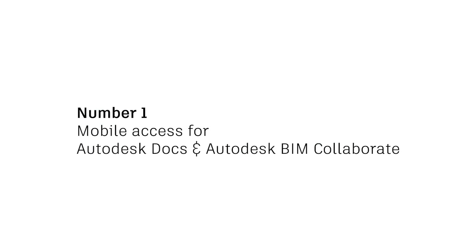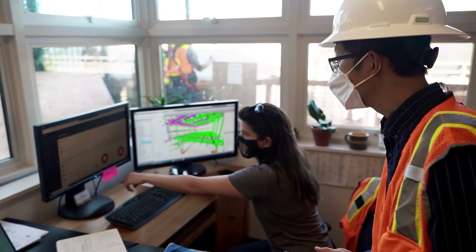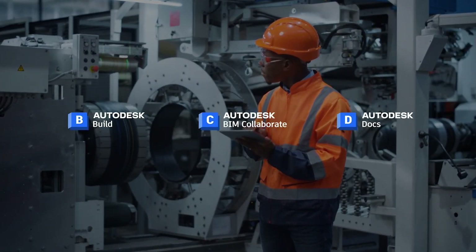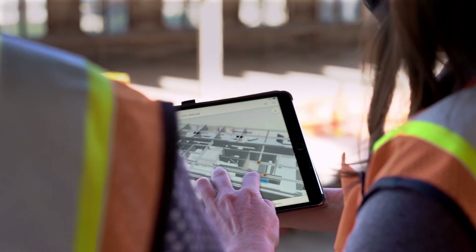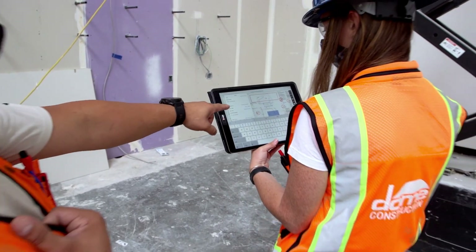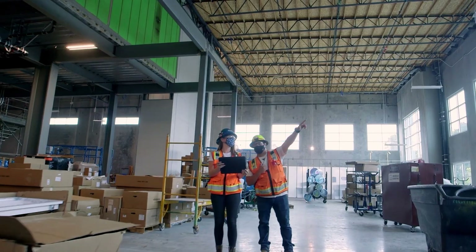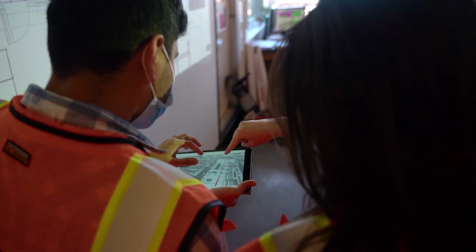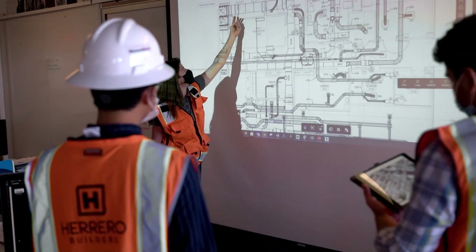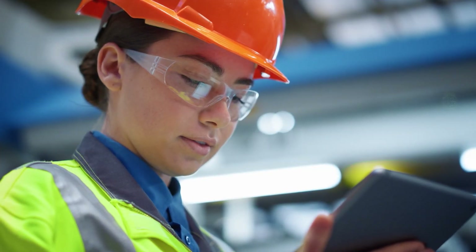Our number one release from our May launch is that Autodesk Docs and Autodesk BIM Collaborate users now have access to the mobile app. This means that in addition to Autodesk Build users, any Autodesk Docs, BIM Collaborate, and BIM Collaborate Pro users can access the PlanGrid mobile app too. Access to different tools depends on having access to the corresponding products, but now field teams can easily get to files, folders, markups, issues, and meeting minutes without having to carry around a laptop or head back to the job site trailer.